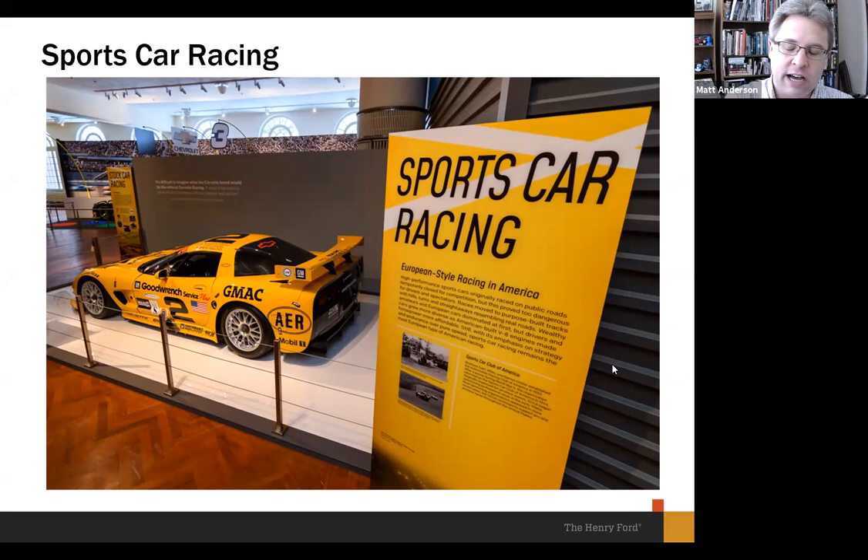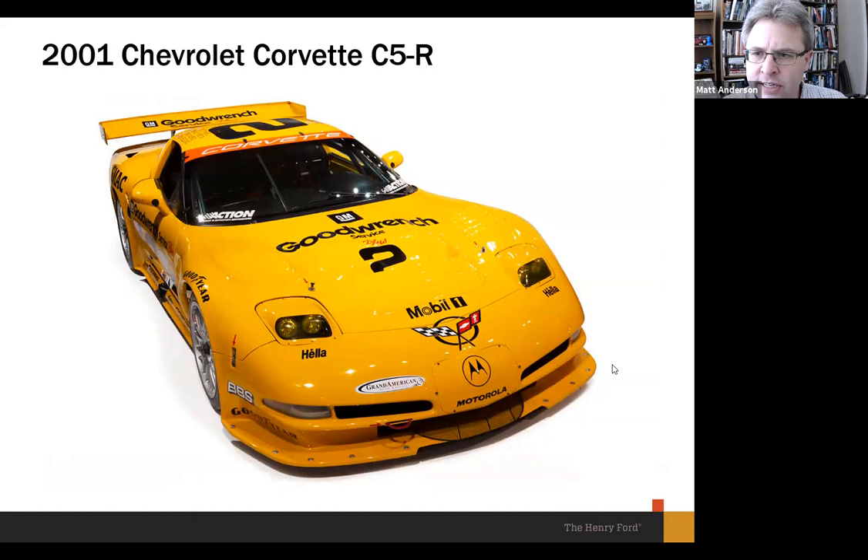If you're going to talk about sports car racing in America, you have to talk about America's sports car. Our friends at General Motors, who are presenting sponsors for the exhibit, have loaned us a Corvette — that car won the 24-hour Daytona race, a great American sports car endurance race, back in 2001. We really do have to give a shout out to General Motors; they were generous not only with support for the exhibit, but with loaning us cars too — we had some come in just today, in fact.